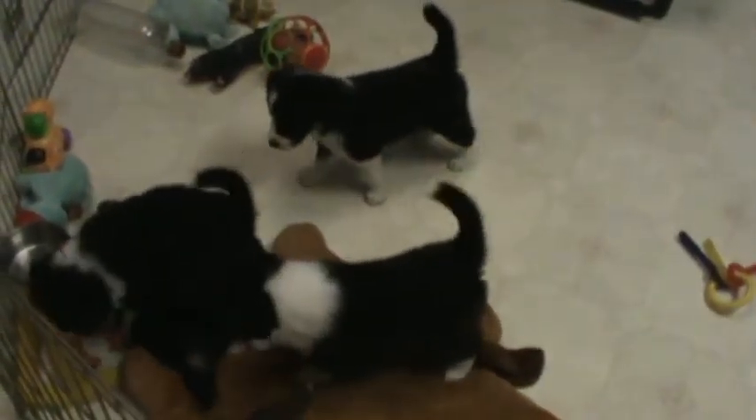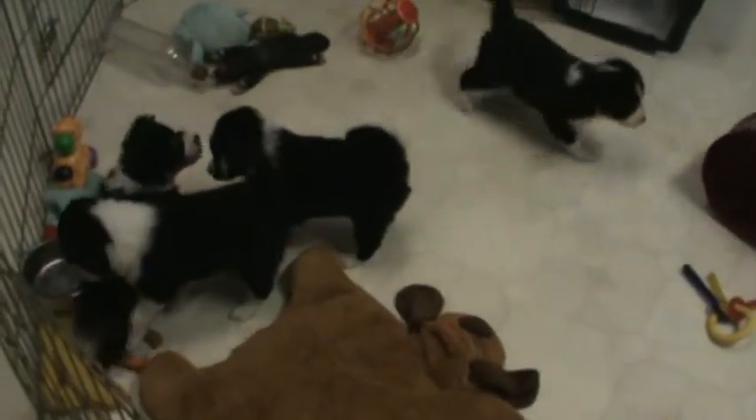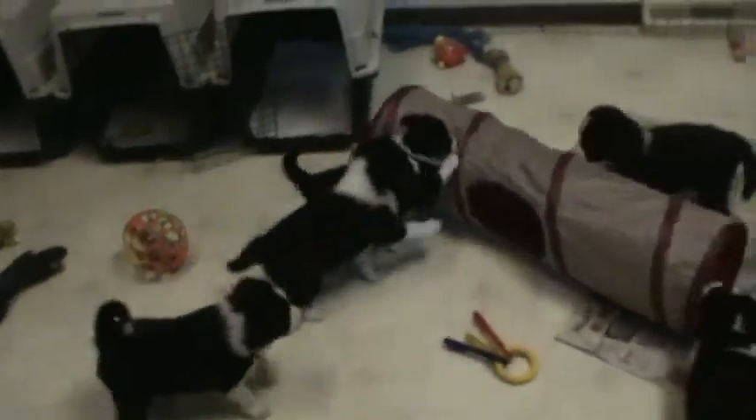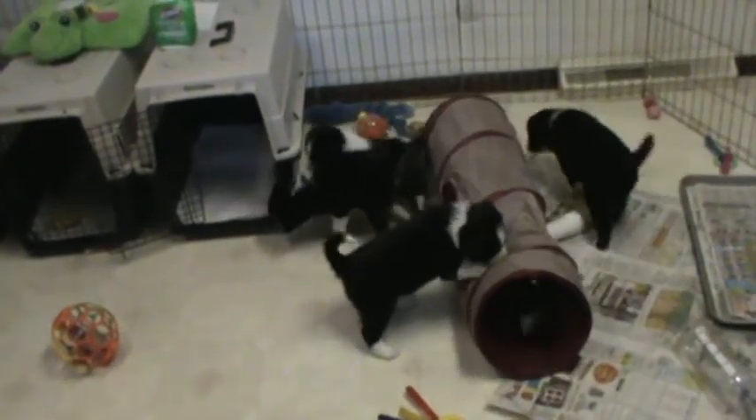Well, get it out, boys. The treat is still in the tunnel. There he comes. Pumpkin discovered his tail, I guess.